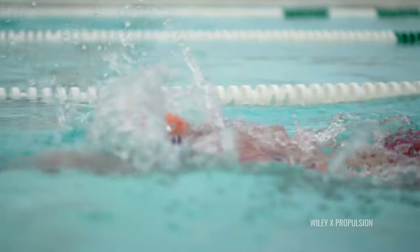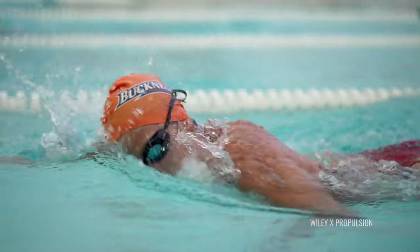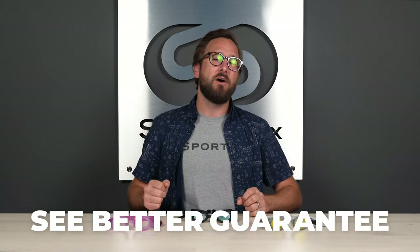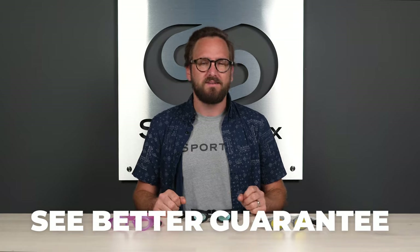Since we're talking about prescription goggles, we'll cover lens options, coatings, different colors — whatever you need, we have that taken care of. And if at the end of this you're ready to order, don't forget about SportRx. Definitely don't forget about our See Better Guarantee, because that allows you to shop risk-free. All right, let's get into this.